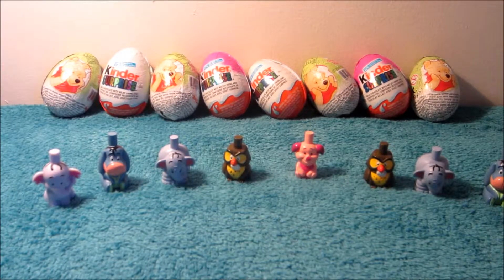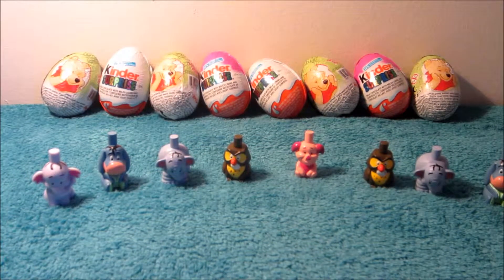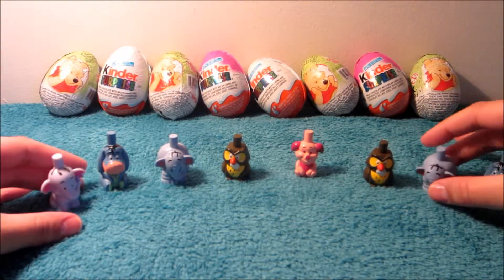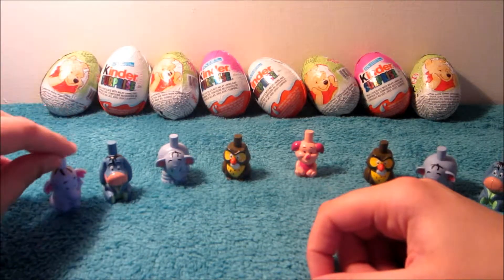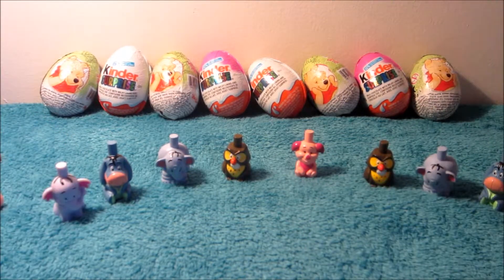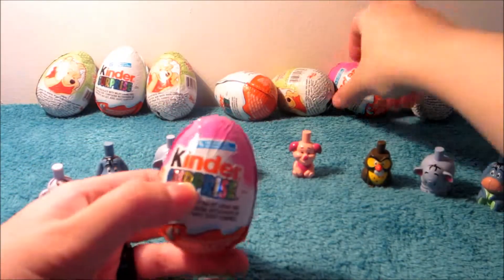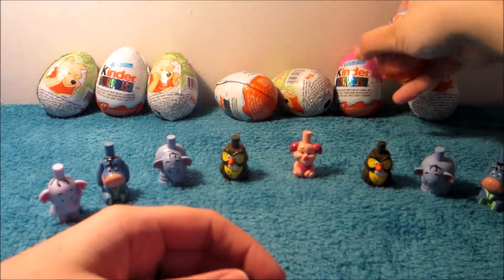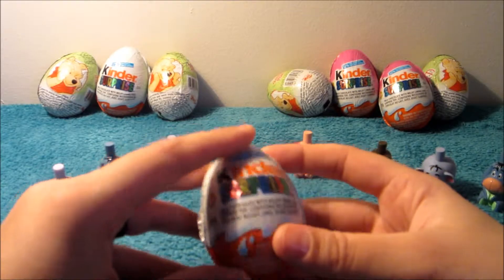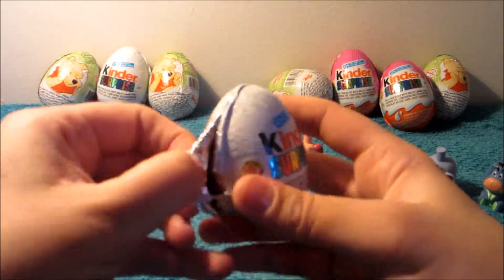Hi guys, in today's video I'm going to be opening up some Kinder Surprise eggs. I ended up getting four of the Winnie the Pooh ones - you can see my little collection here. These three are duplicates and I'm hoping to get Winnie the Pooh, Tigger, or Rabbit. We've also got a couple of Kinder eggs with pink on top and a couple with white, so let's go ahead and open one.